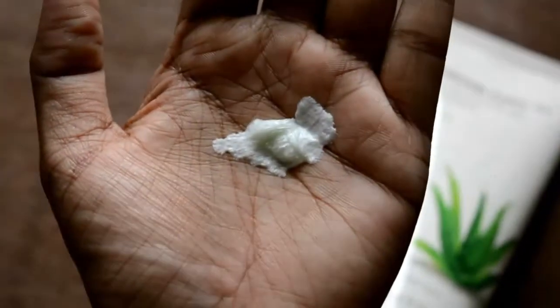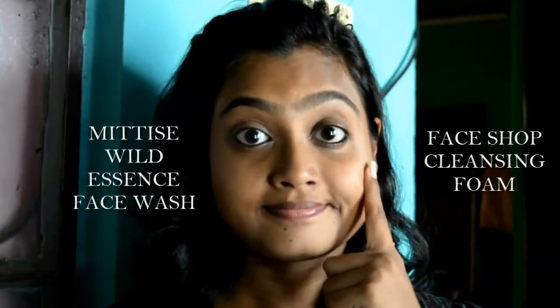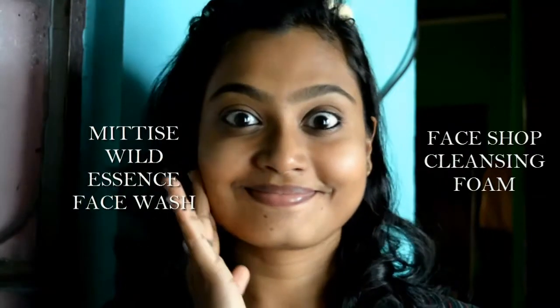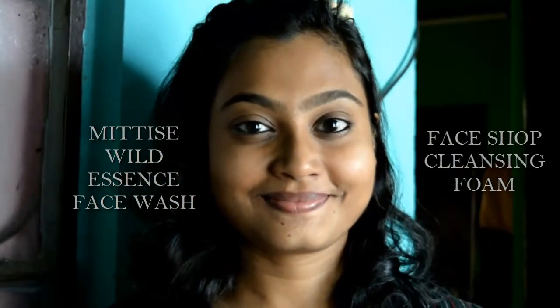Now coming to the effectiveness of these two face washes. Back in August when I bought the Face Shop Aloe Cleansing Foam and started using it, each time it made my skin very, very dry — so super dry that my skin actually looked like aged skin, which threatened me a lot. So I stopped using it when I realized it was not going to suit my skin at all. I don't know why they have written 'for all skin types' because it does not keep its claims at all. I did not expect this from a brand like The Face Shop.